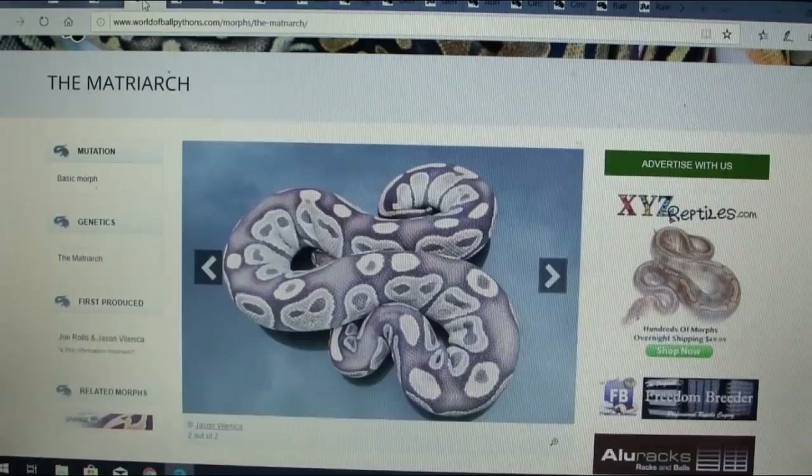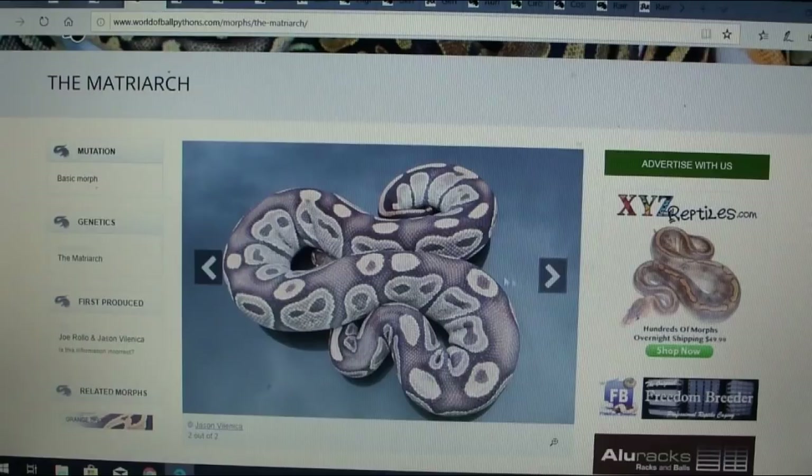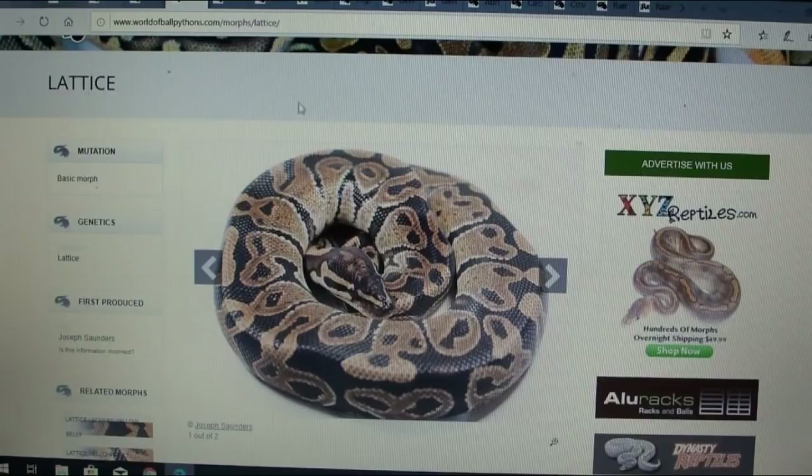This one is the matriarch — there are only two pictures. It almost looks like a lesser ghost or something; it's really interesting how it's faded out. It says it's actually recessive, which is pretty interesting. It was produced by Joe Rollo and Jason Valencia.